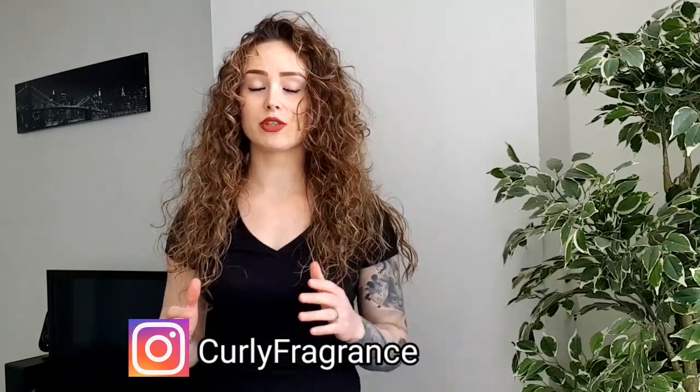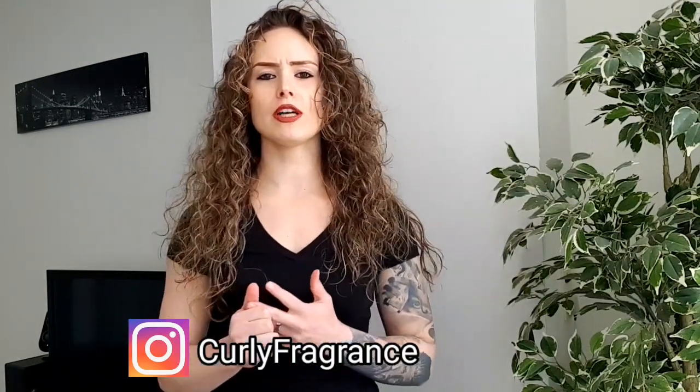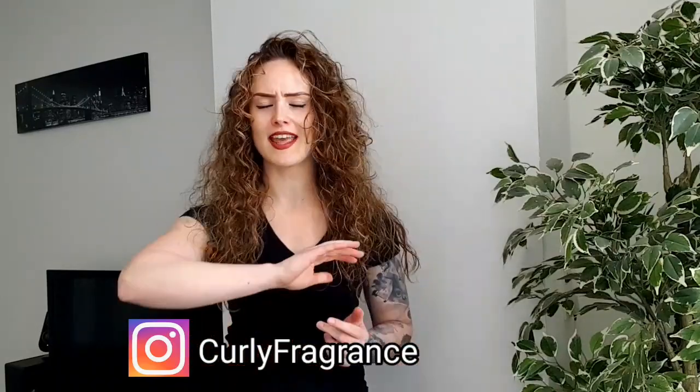I like these fragrances because they are so powerful, long lasting, and you will smell different than any other fragrance out there. And between you and me, they're a little bit sexual as well. Let's go to my top five Middle Eastern perfumes.